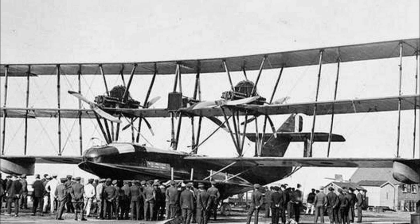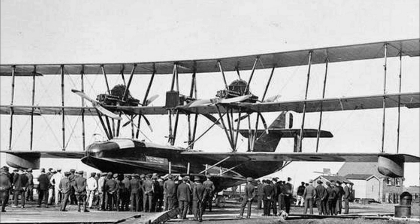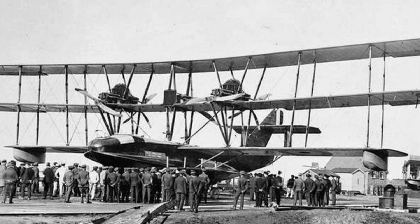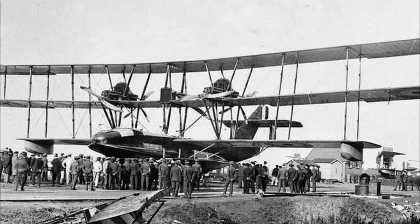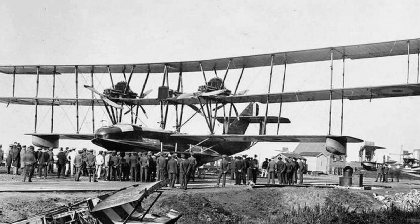Hello dear friends! The first attempts to create flying aircraft carriers were not much younger than aviation itself. As early as 1916, the Porter Baby flying boat was built in Great Britain — a large three-propeller aircraft designed for reconnaissance that could also be used as a bomber.